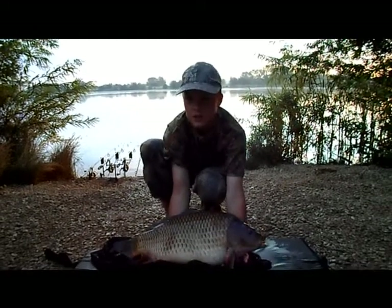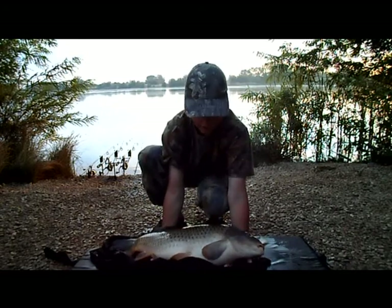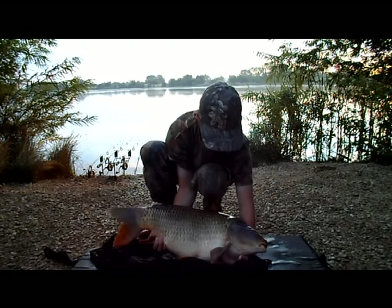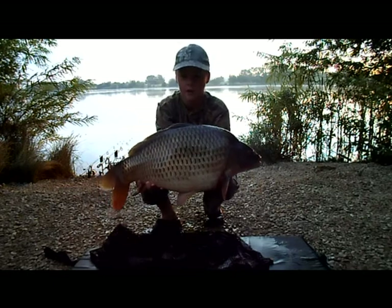I'm at Brace Nose 2, just doing a quick 24-hour session. It's the next day because we didn't think we were going to catch anyone down this side. But luckily we had this one on the sail boilie that took a bite at me, and it's 15lb 9oz.